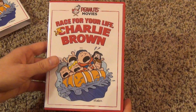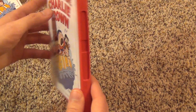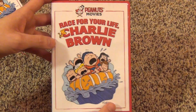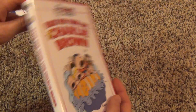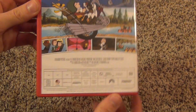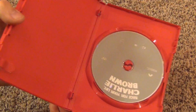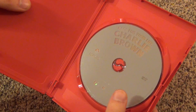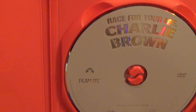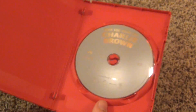So let's look at the actual DVD case. They chose a red case, which is interesting — maybe just to match the red colored print there. So red DVD case. The back is basically the same thing as the slipcover. Inside, pretty boring — there were no inserts or anything. And we have a pretty boring gray DVD that says Race for Your Life, Charlie Brown on it.